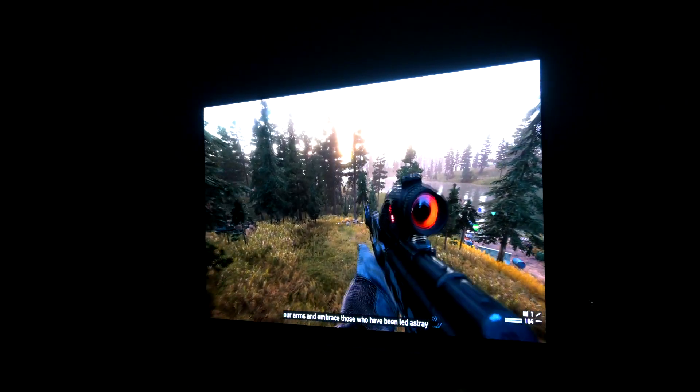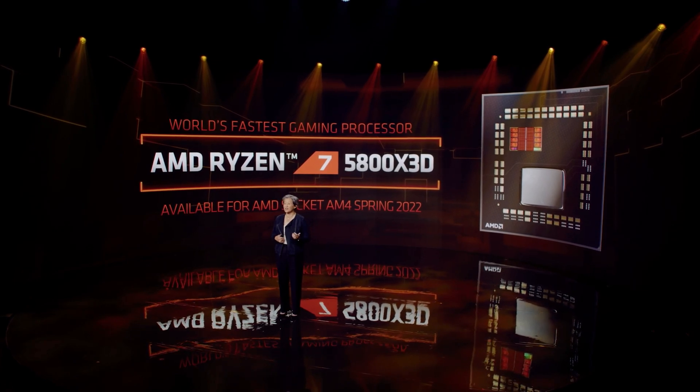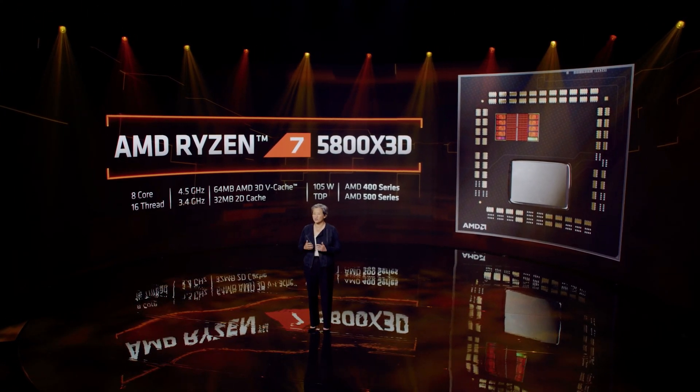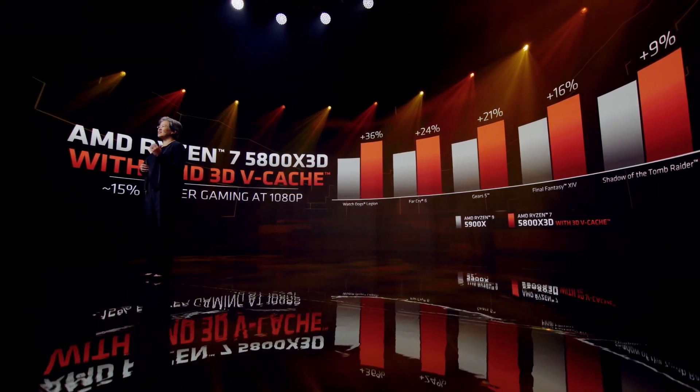Lisa Su did say the CPU will be available in spring of this year, which probably threw off most people since we were all expecting a much earlier release date — say later in January or early February. Though with everything currently going on in the world, you can't really be too surprised. We also don't know the price since they never officially announced anything. AMD probably wants to wait and see how the CPU market looks in terms of sales and where competitor parts are pricing. If I had to guess, they should price the CPU between $350 to $399 at most — anything beyond that and it will be a hard sell.